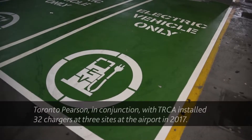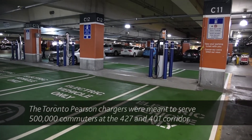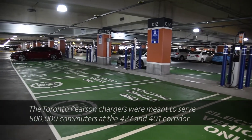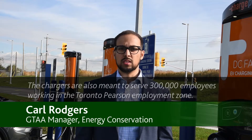Toronto Pearson, in conjunction with TRC, installed 32 chargers at three sites at the airport. The Toronto Pearson chargers were meant to serve 500,000 commuters at the 427 and 401 corridor, and are also meant to serve 300,000 employees in the Toronto Pearson employment zone.